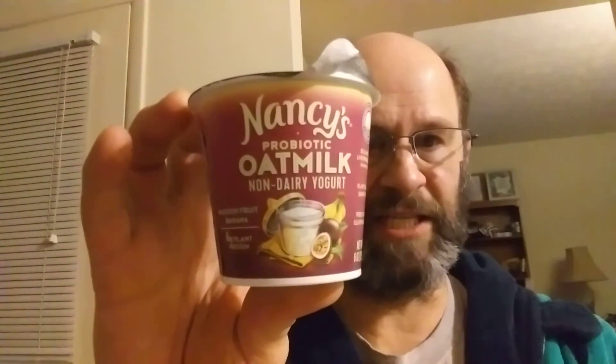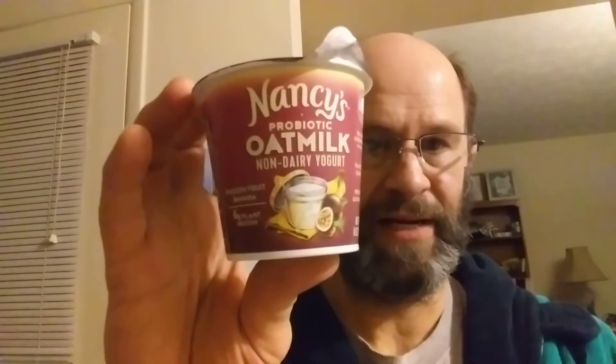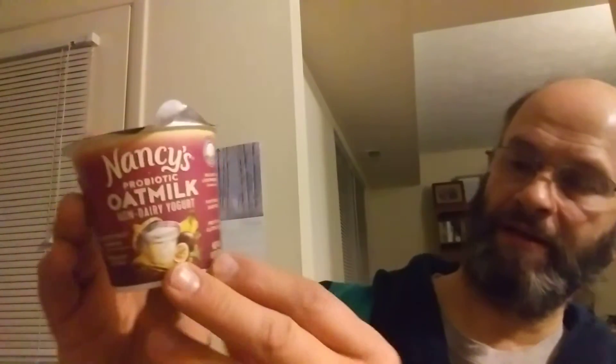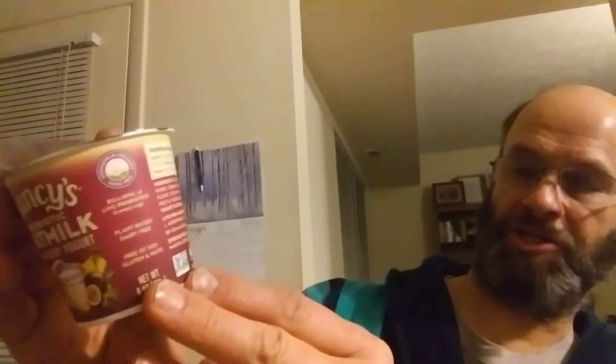This review is of Nancy's Probiotic Oat Milk Passion Fruit Banana Non-Dairy Yogurt. It's got billions of live probiotics in every cup and it's plant based, dairy free, free of soy gluten and nuts, and non-GMO.